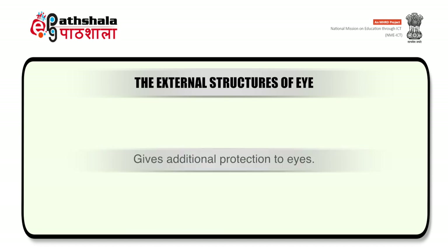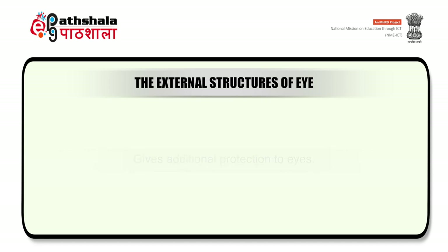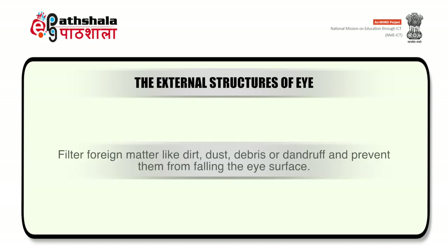You can see eyelashes, which give additional protection to the eyes. They filter foreign matter like dirt, dust, debris or dandruff, and also prevent them from falling onto the eye surface.